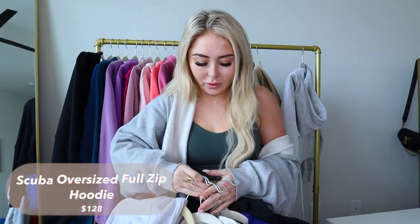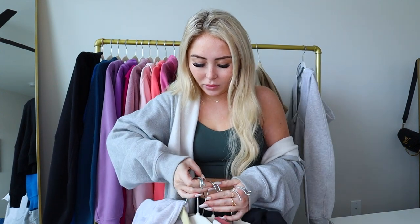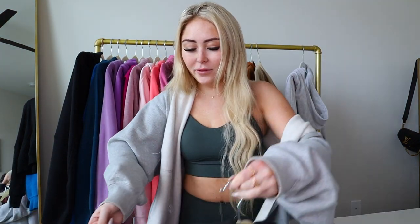Moving on to the full zips — I have more than I thought, seven of them. They're really heavy. First is black, probably one of my most worn. These are like the funnel necks except they have a hood and are full zip. I like to wear these with an outfit when I want something to be seen a little bit — like throwing the full zip over what I'm wearing right now.